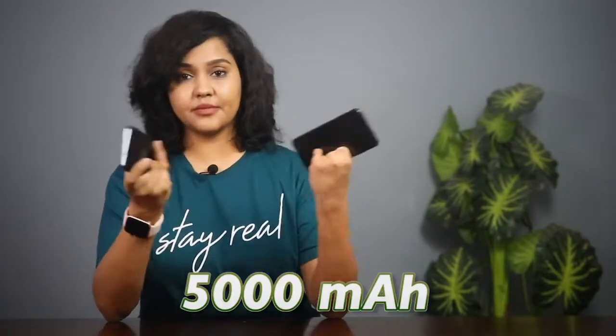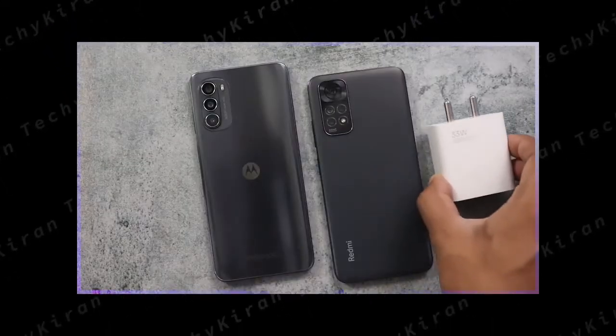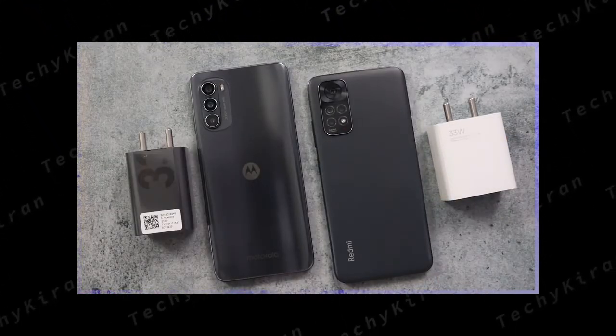In the battery and charging department, both phones have a 5000mAh battery and a 33-watt charger. I charged both phones under the same conditions — both reached 0-100% in 75-80 minutes, with a negligible 1-minute difference. I also tested battery drain through CPU throttling, gaming, and video rendering, and found the same drain on both. So there is no meaningful difference in battery and charging between the two phones.